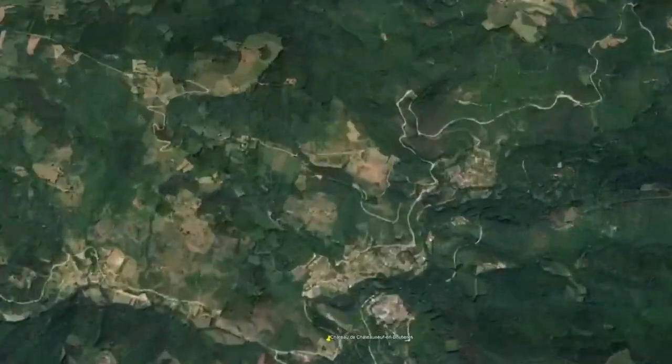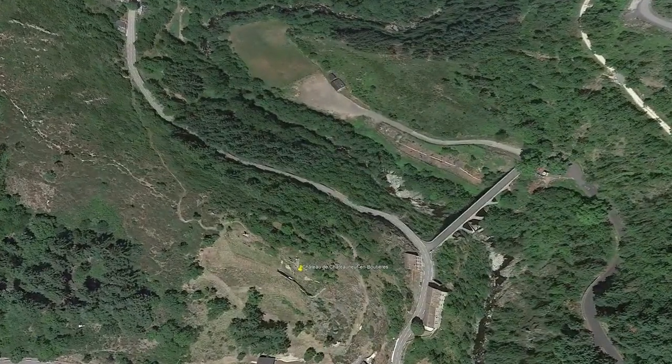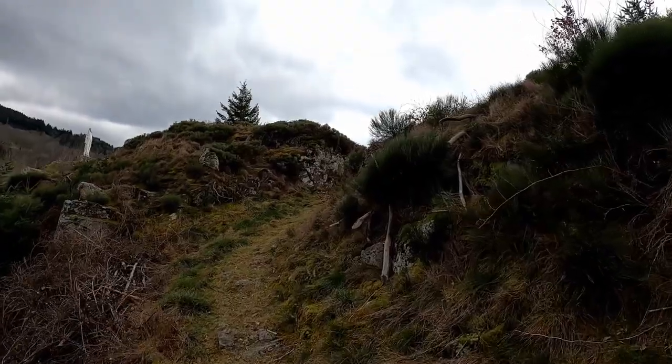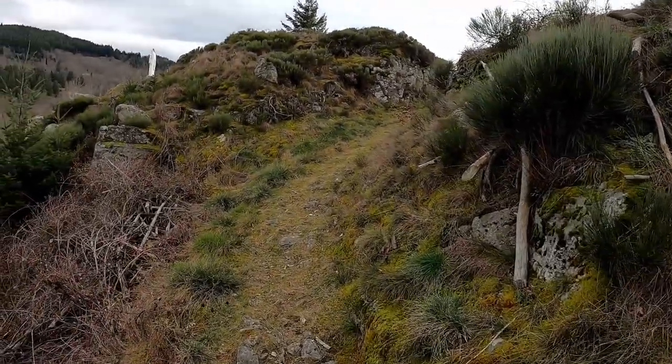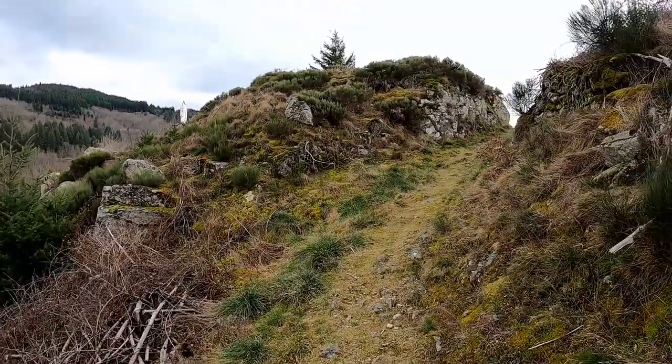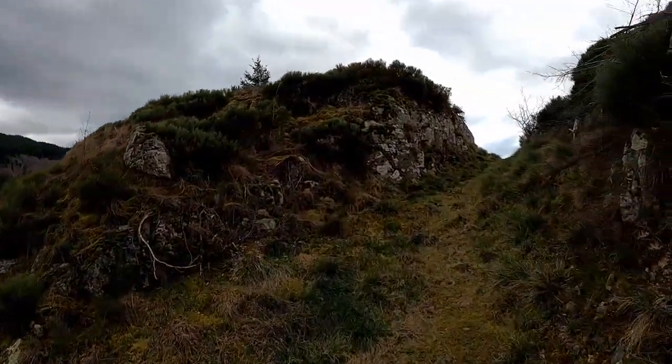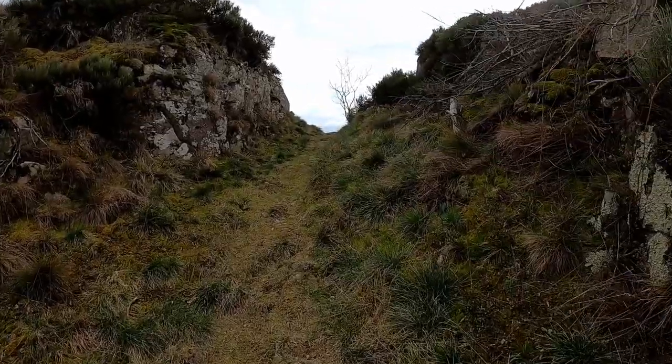On a hill overlooking the Eyrieux and Rimond rivers, a mass of stones hovers over the surroundings. These are the remains of the castle of Chateauneuf en Boutière. It was built during the 11th century by the lords of Chateauneuf, who established a little powerhouse for themselves in this portion of the Ardèche. As we mentioned, they also owned the castle of Rochebonne nearby.